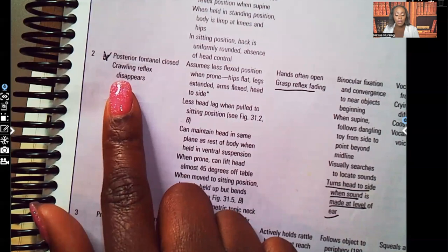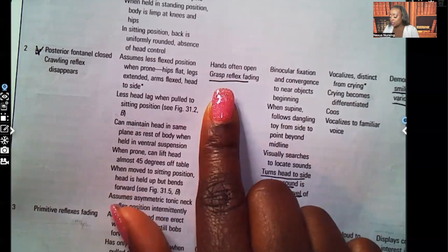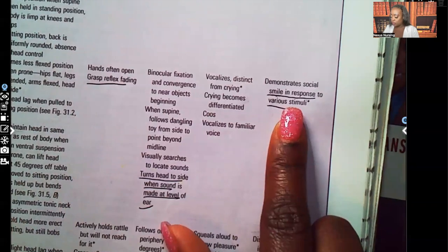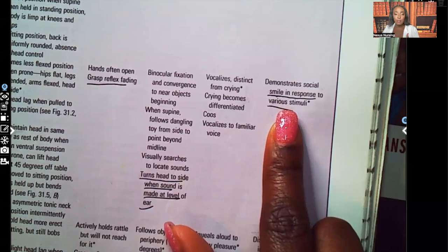Under socialization and cognition for the two-month-old, they smile in response to various stimuli. The smile that was just something physical they were doing automatically — now it's on purpose. They're starting to smile in response to actual stimuli.